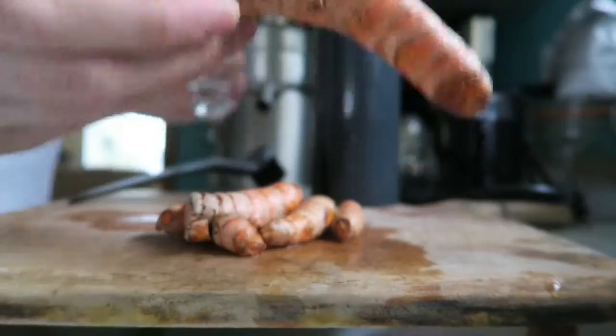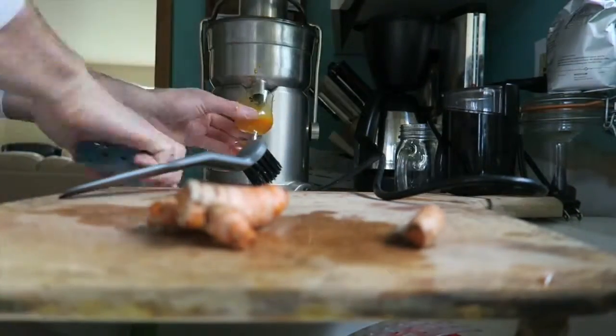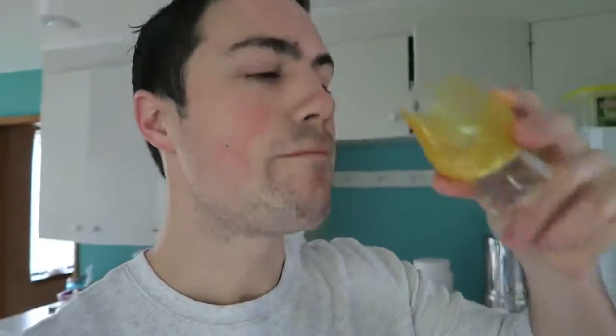Probably the most simple way is raw. You can just literally take a bite out of this stuff. It tastes a little bit like a radish and a carrot mixed together with a kick of ginger — really good. Or you can juice it and do turmeric juice shots.